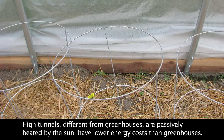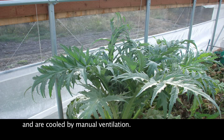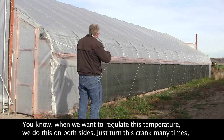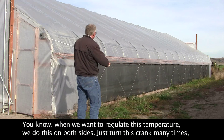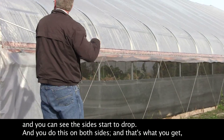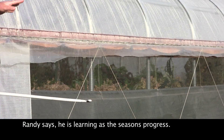High tunnels, different from greenhouses, are passively heated by the sun, have lower energy costs than greenhouses, and are cooled by manual ventilation. When we want to regulate the temperature, we do this on both sides — you just turn this crank many times and you can see the sides start to drop. You do this on both sides and that's what you get, and the temperatures then regulate.